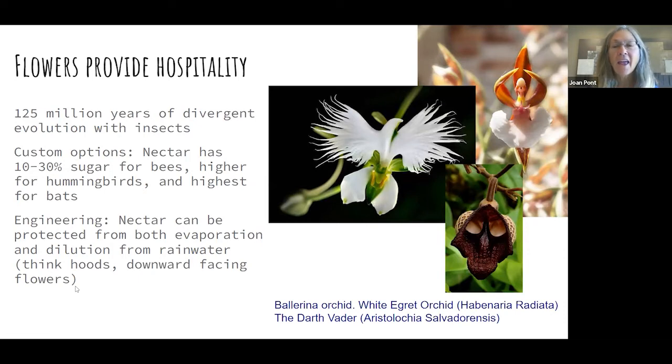The nectar can actually be customized for who is pollinating. It's going to be thinner for bees because they're smaller and can slurp up thinner fluid. Hummingbirds have higher metabolic requirements, so that nectar has more calories and is a little thicker. And bats, being warm-blooded mammals, have the highest-sugar type of nectar. The flowers can also engineer to protect evaporation of the nectar — your Arctostaphylos are going to be downward facing because they flower in February and don't want to get washed out, protecting both the pollen and the nectar with really interesting designs.